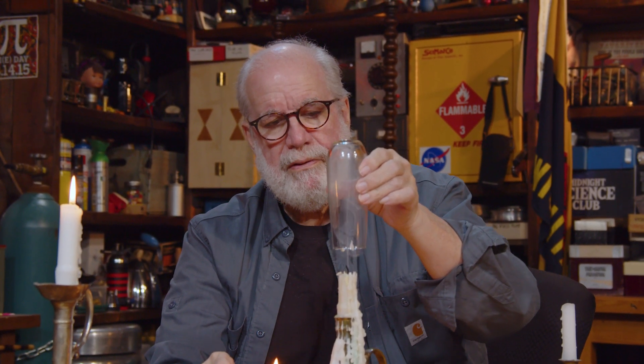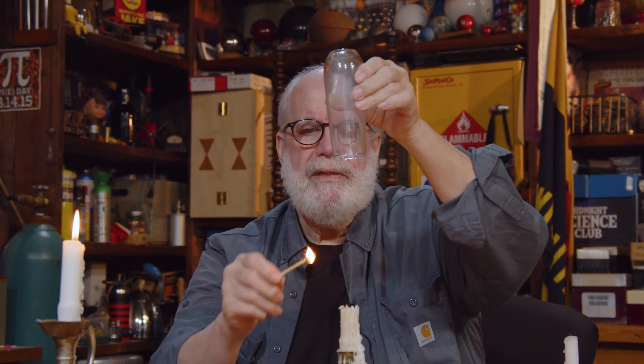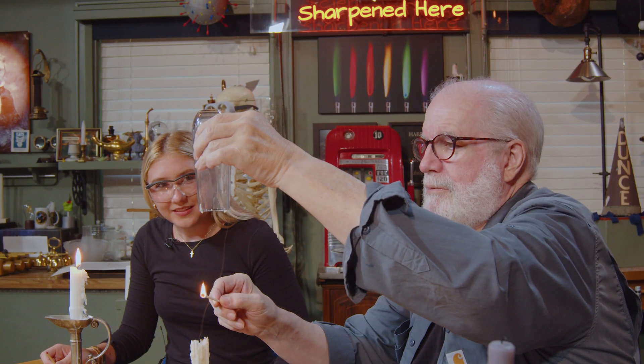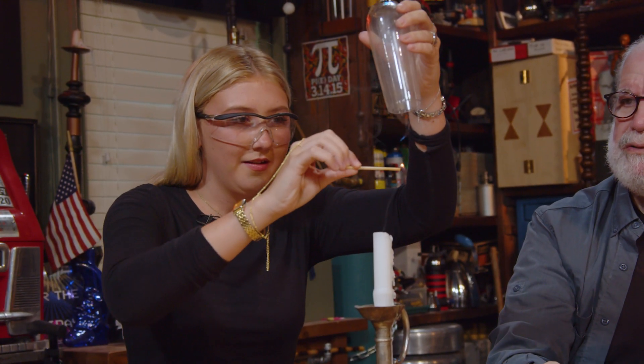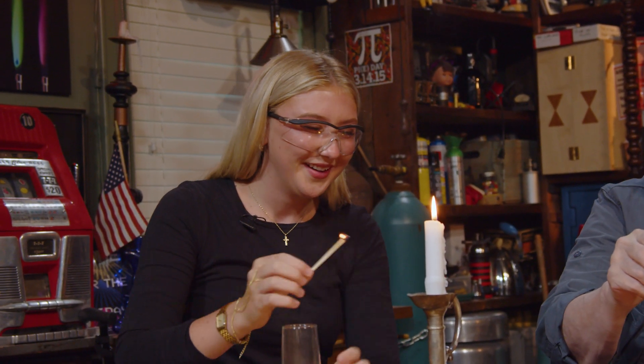Oh, right there. Perfect. And then if I go straight up — oh, that is better, isn't it? Oh yeah, that's better. Oh look at that smoke up in there — this is going to be good. Let's put it on there and see what you have to do to get it to go out. Boy, it uses up the oxygen right away, doesn't it? Oh look at that nice long string — oh did you see that? That was cool. Oh my gosh. First time!